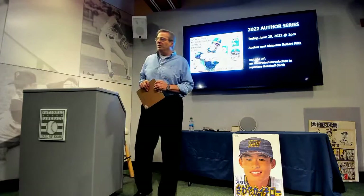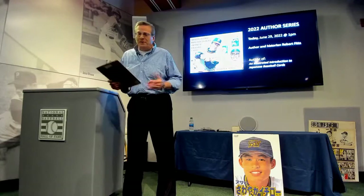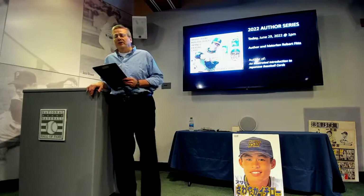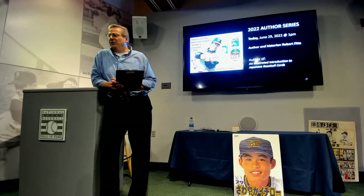Well, good afternoon, folks. Welcome to the Hall of Fame's author series here in the Bullpen Theater. For those who don't know me, my name is Bruce Markison. It's always my pleasure to introduce the latest author joining us for the series. This is program number three on the year. We didn't have these programs in 2020 or 2021 for obvious reasons, so we're very glad to be able to bring them back to you.